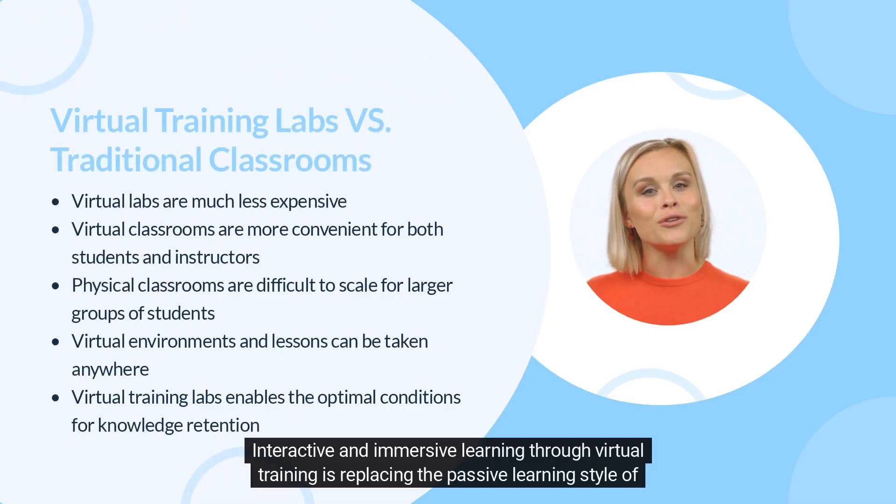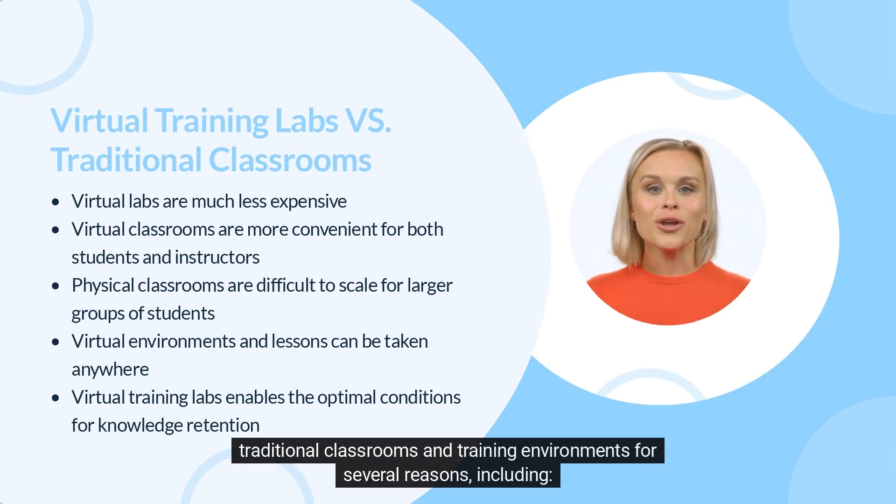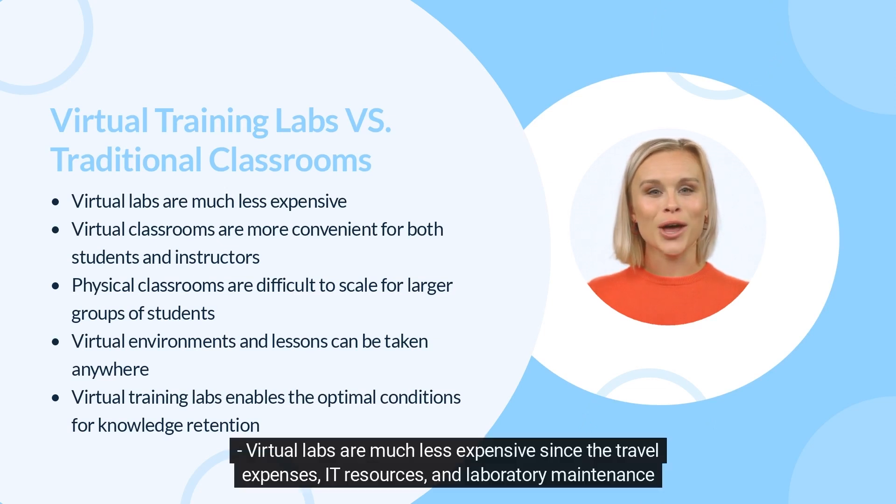Interactive and immersive learning through virtual training is replacing the passive learning style of traditional classrooms and training environments for several reasons, including that virtual labs are much less expensive since the travel expenses,